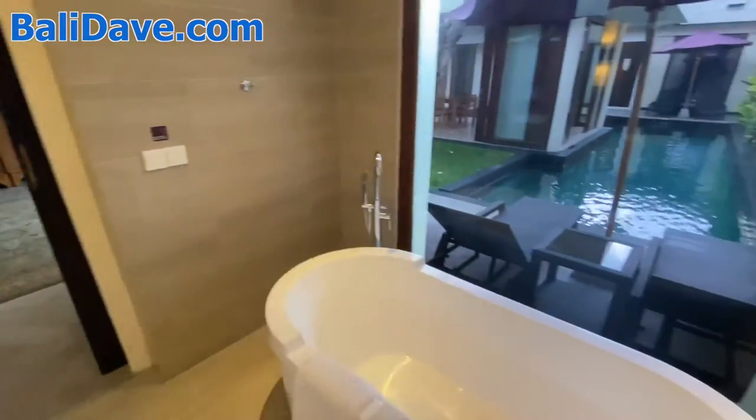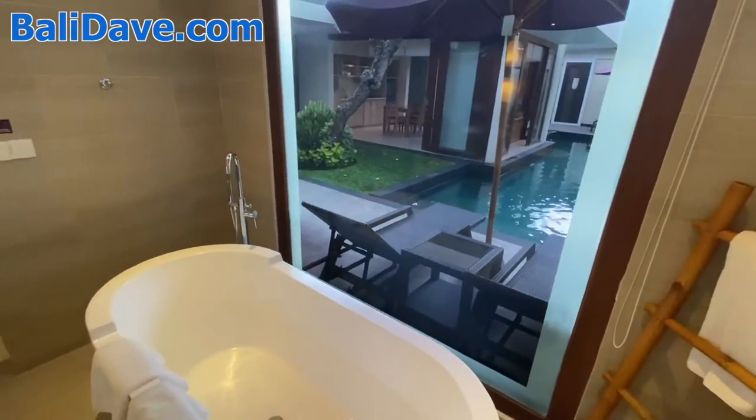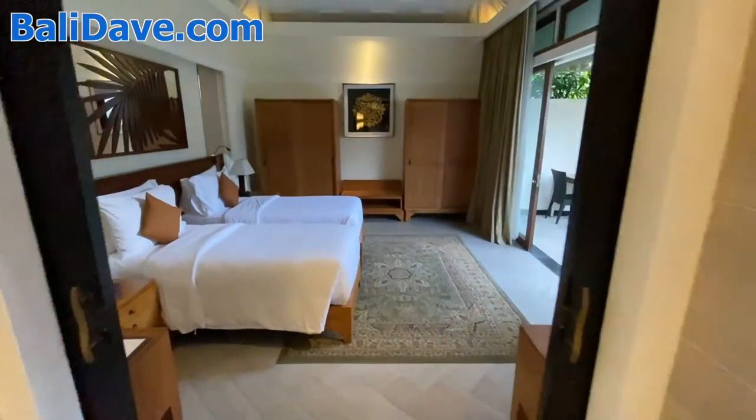Just a great space for families or friends traveling together. It's a beautiful space.